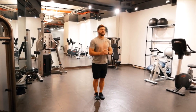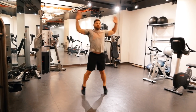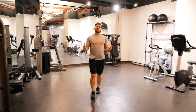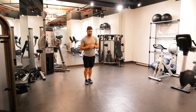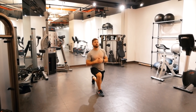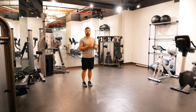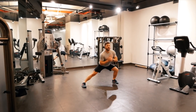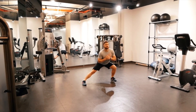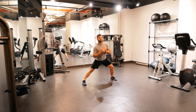Jumping jacks — everyone knows what a jumping jack is. Lunges — great exercise, two different kinds. There's our forward lunge: step forward and back up. And then we have our side lunges: starting in the middle, lunging to the side, back to center, then your opposite side. So we have our forward lunge and our side lunge.